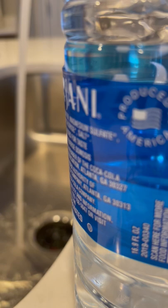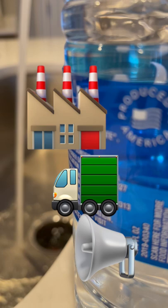The price has less to do with the water and everything to do with the manufacturing, transportation, and advertising costs associated with producing each bottle.